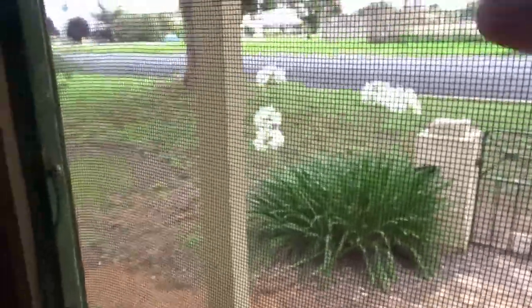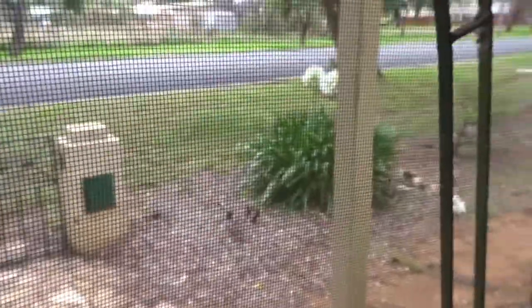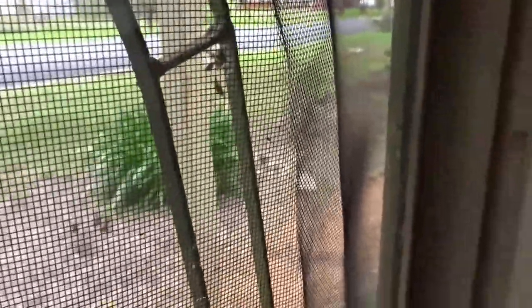I'm gonna show you quickly the front of the house. Out there, we've taken down the fence — there's a magpie over there — so that's been taken out.